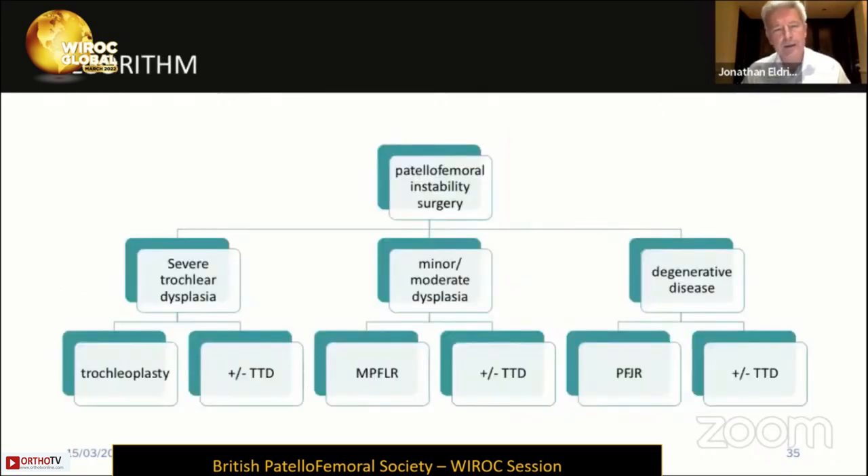Taking the algorithm to its most basic: for patellofemoral instability in the presence of severe trochlear dysplasia, a trochloplasty plus or minus tubercle osteotomy with distalization. In the presence of minor or moderate dysplasia, the workhorse — MPFL reconstruction with or without a tubercle osteotomy with distalization. And if there is significant degenerative disease, then a patellofemoral replacement may become your only option.